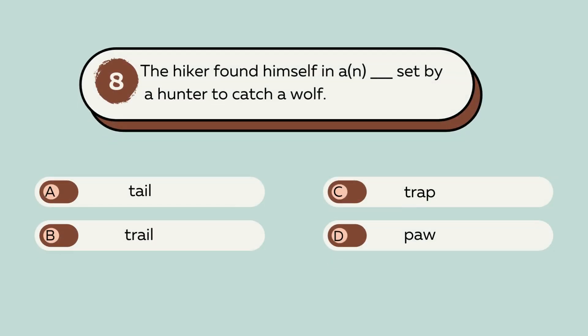Question number 8. The hiker found himself in a blank set by a hunter to catch a wolf. A. Tail. B. Trail. C. Trap. D. Paw. The answer is C. Trap. The hiker found himself in a trap set by a hunter to catch a wolf.